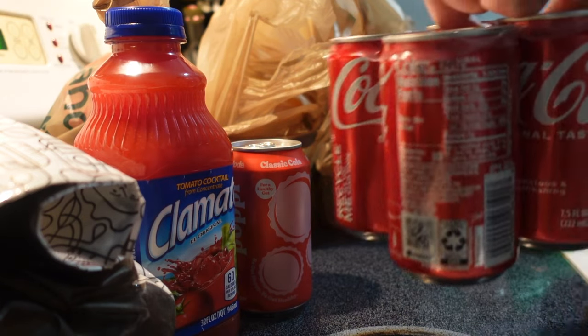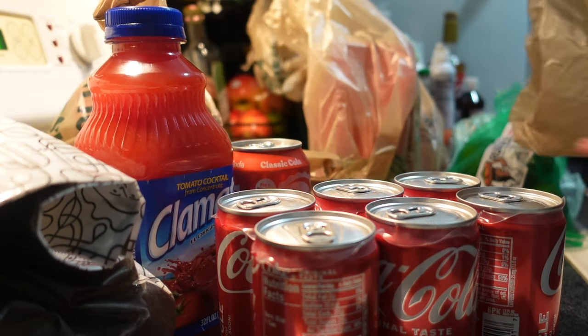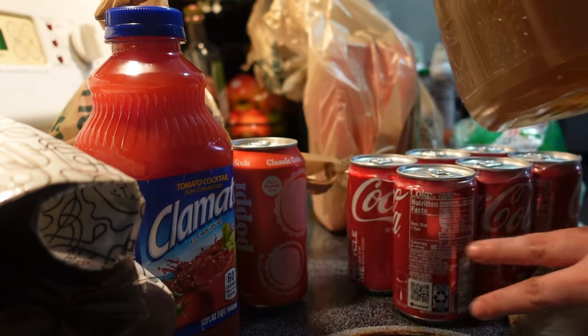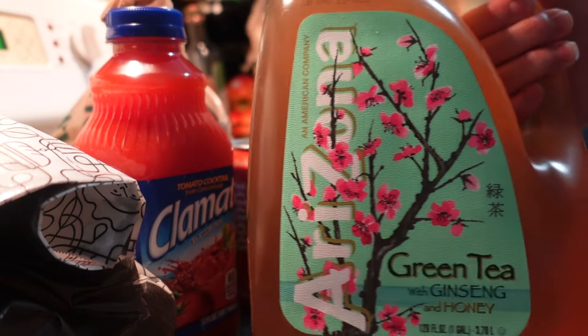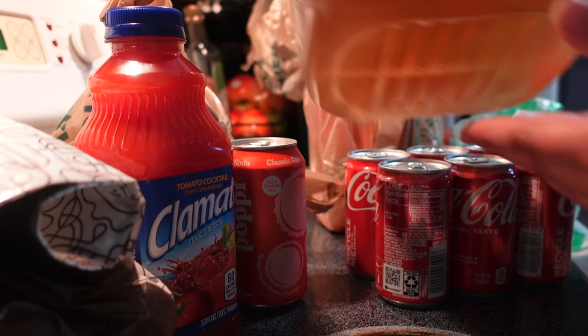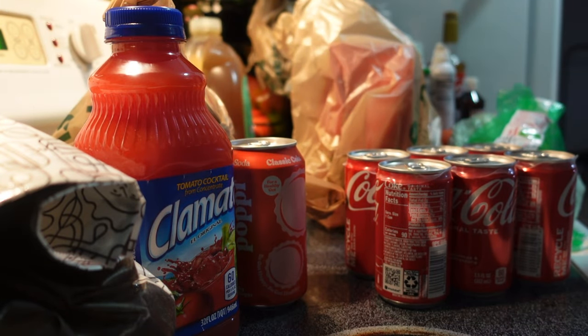Speaking of soda, I got regular Cokes for my husband. And speaking of my husband, I also got him a big jug of Arizona green tea because it's his latest fixation — and why not? This whole jug is under $4, which I'm kind of impressed by. Arizona has always been very well priced.